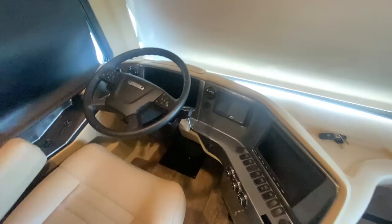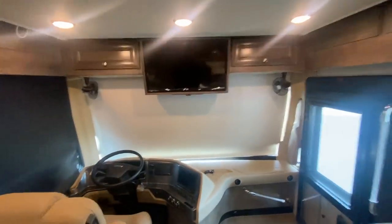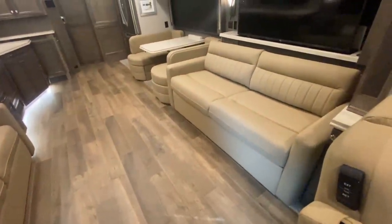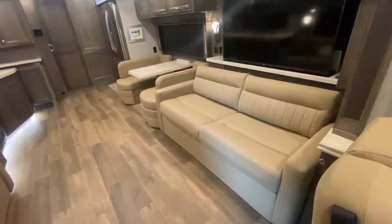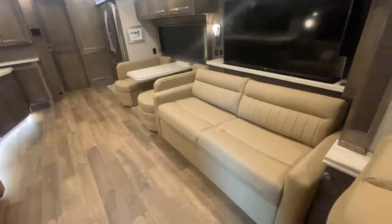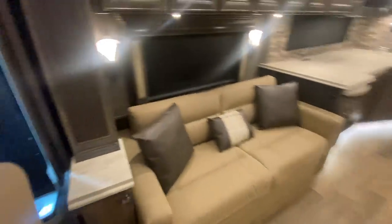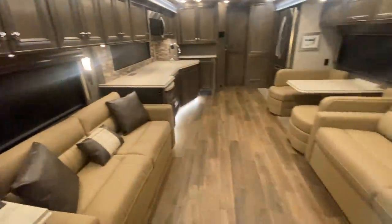We've got an LG TV up front that was optioned in. We do have a bed over cab, so this sleeps one person. This floor plan sleeps an amazing 11 people — are you going to sleep 11 comfortably? Probably not, but you can definitely sleep six or eight adults very comfortably. You've got a king size bed in the back, two bunks, and several areas that convert to beds. And we have a drop-down bunk that sleeps one person, which looks pretty darn comfortable itself.